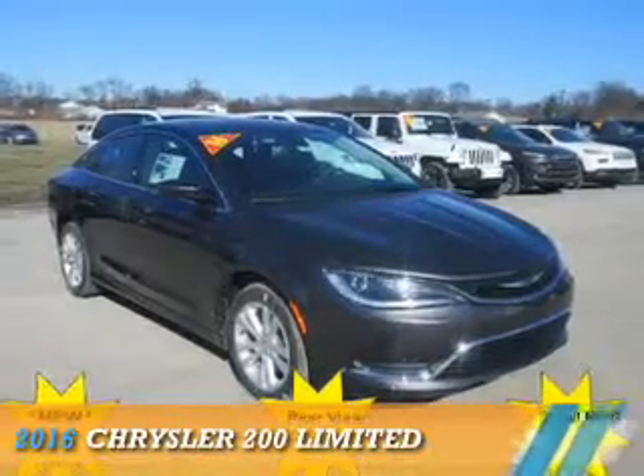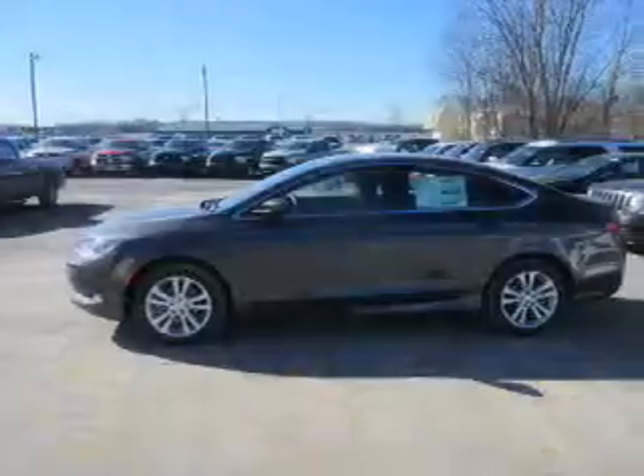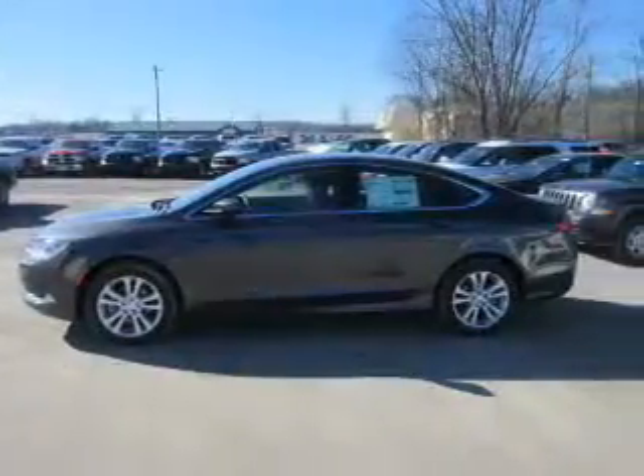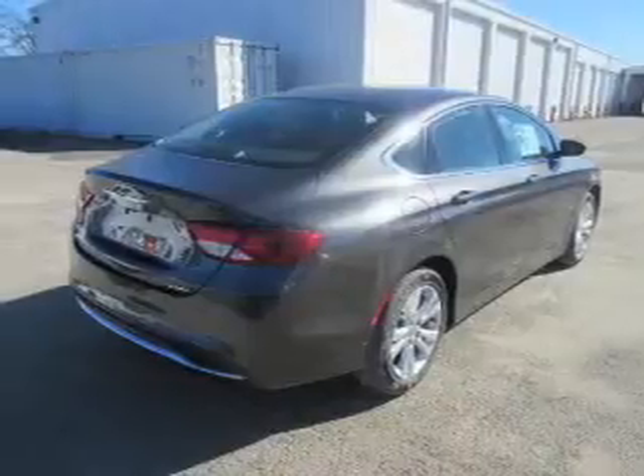Presenting the 2016 Chrysler 200. It's powered by front-wheel drive, a 2.4-liter, four-cylinder engine, and an automatic transmission.